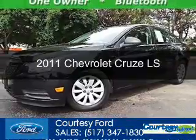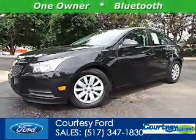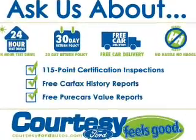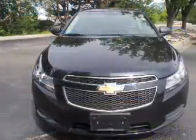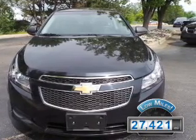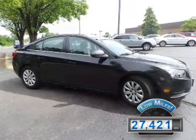This is a used 2011 Chevrolet Cruze, powered by front-wheel drive, a 1.8-liter four-cylinder engine, and a six-speed automatic transmission. With fewer than 30,000 miles, this vehicle has a long road ahead.